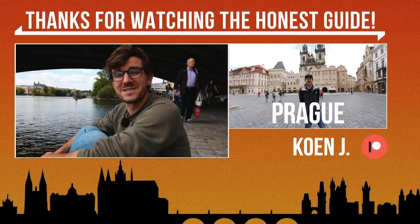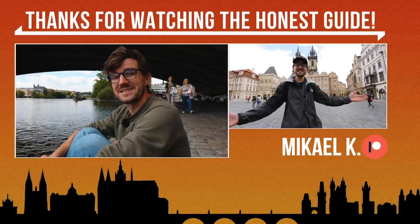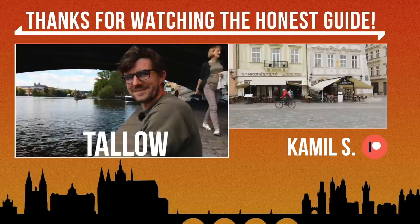Since this episode was about new stuff, here's a new Czech word for you — and also a new English word for us. In Czech it's škvarky and in English it's tallow. So tallow is škvarek — the thing we ate today.